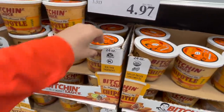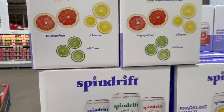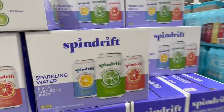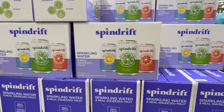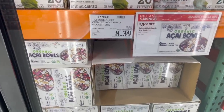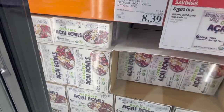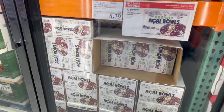Grabbing some Spindrift — it's a 30 pack with grapefruit, lemon, and lime for $15.99. It's more than just sparkling water — it's got actual flavor so it doesn't taste like TV static. These acai organic bowls from Tattooed Chef are on sale, $8.39 — $3.60 off — cheaper than Sam's Club, until April 3rd. Logan loves these. You can defrost them quickly in the microwave.